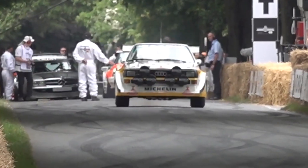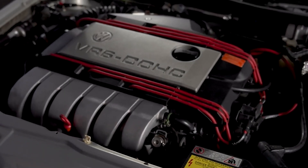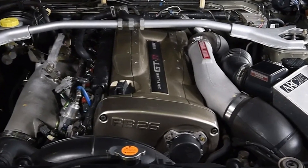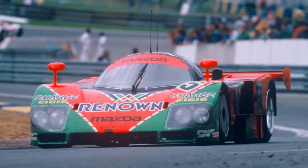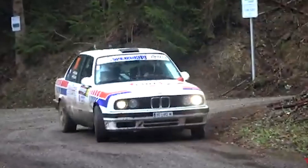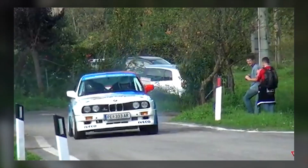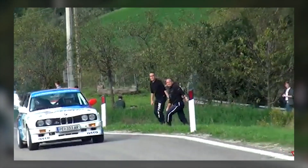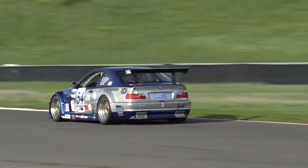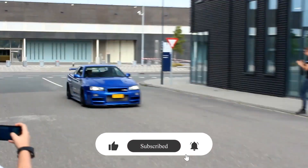Every configuration tells a story. The five-cylinder's warble comes from mathematics that shouldn't work. The VR6's growl exists because engineers refused to accept limitations. The RB26's shriek defined JDM culture. The 787B's scream is Japan's Le Mans victory cry. In 20 years, these sounds might only exist in videos like this — but for now, we can still hear them on the street, at the track, in our driveways. Drop a comment with the engine sound that makes you smile like an idiot when you hear it, and subscribe if you want to hear breakdowns like this.